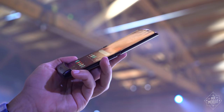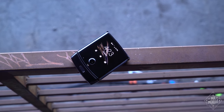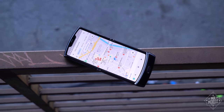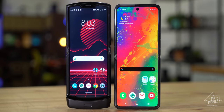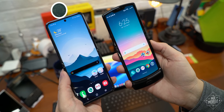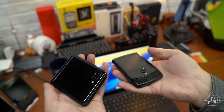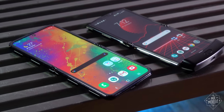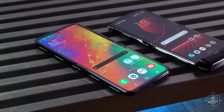Ultimately, the Razr's greatest challenge is that it's no longer alone. When it was announced, it was the only clamshell folding phone — an entirely different take on the category than the Samsung Galaxy Fold — and that gave it real power. But just like back in 2005, Samsung is right on Motorola's heels with a Razr competitor. The Samsung Galaxy Z Flip is more fully featured, more future proof, and better in almost every respect than the Motorola Razr — and it's cheaper and available on more carriers too.